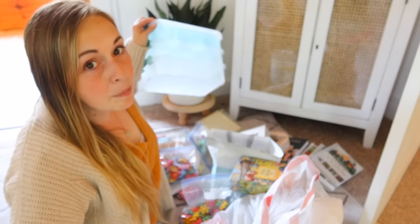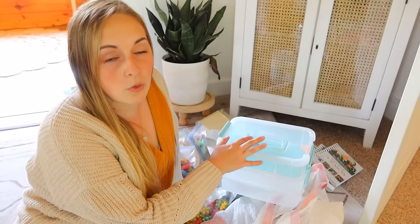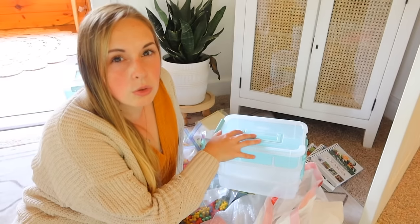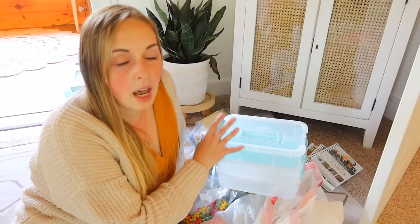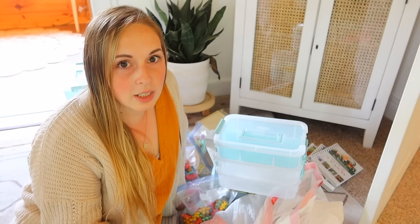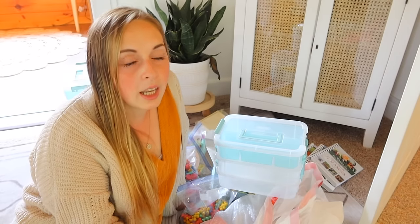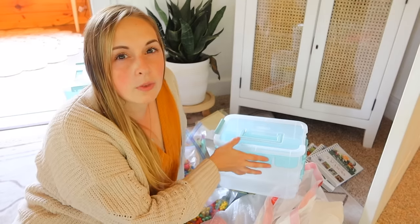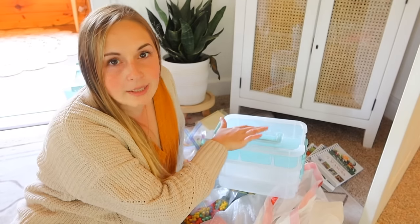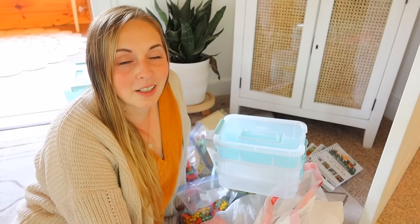Speaking of Legos, we tried a few different ways of organizing them, including some containers with small compartments — it just didn't work. Whenever projects get torn apart, things generally get thrown into a larger bin and it's easier for them. It was hard for them to maintain keeping things cleaned up when trying to put stuff into small compartments, so we decided to pass those along and stick with the system I currently have.